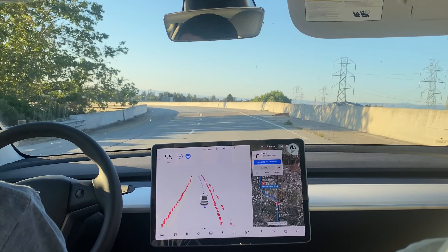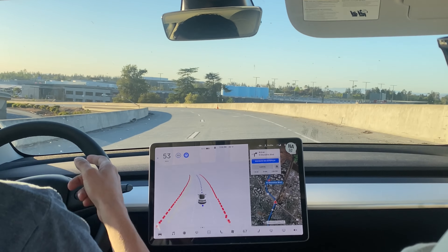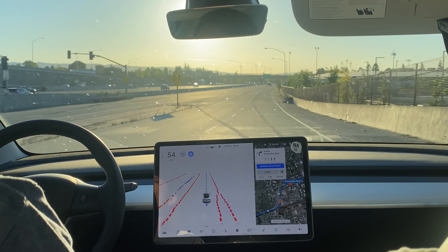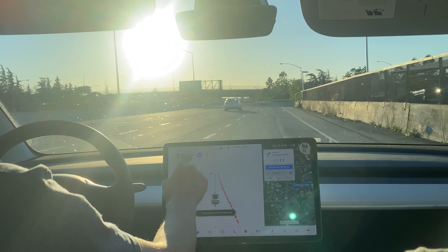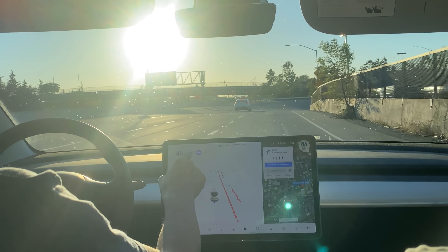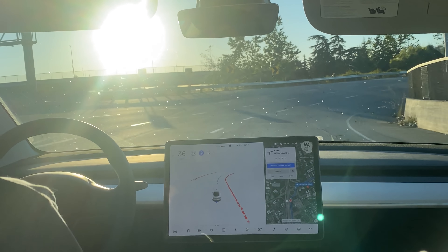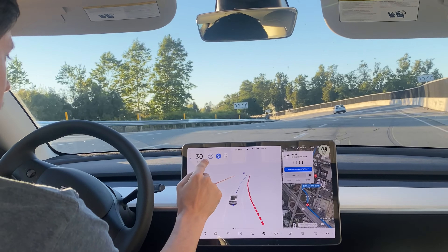Now we're back on FSD for the off-ramp. It's naturally slowing down — from 45 down to 40, now 35. It's nice that it naturally slowed down for the ramp.